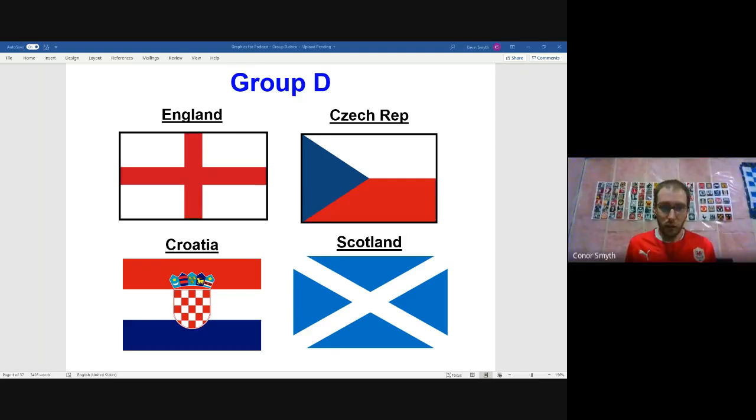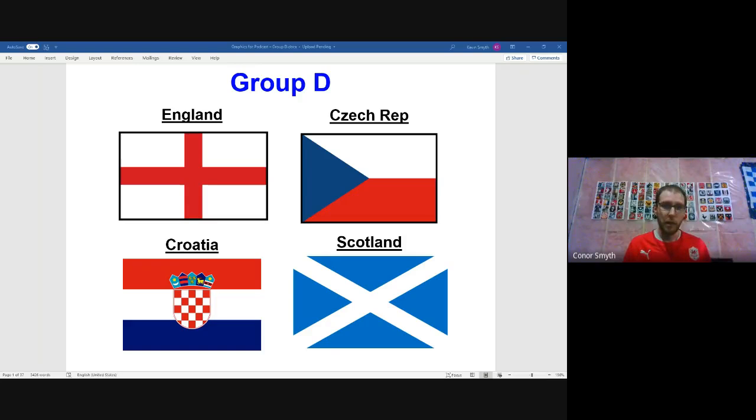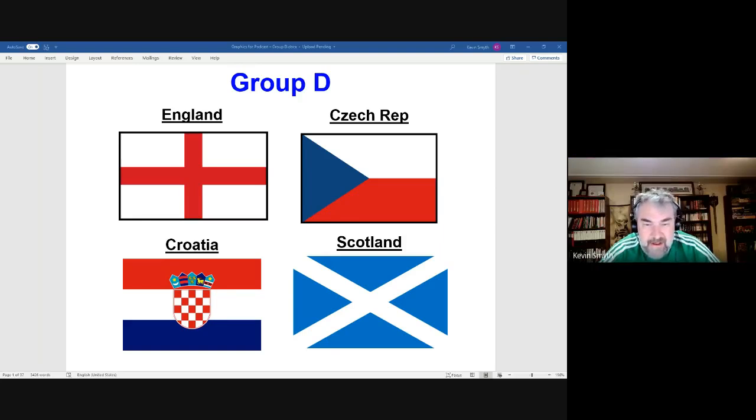Group D involves England, Croatia, Czech Republic, and Scotland. After making the semi-finals of the 2018 World Cup, England entered the European Championships on the back of their best tournament result since Euro 1996. Croatia went one better, reaching the World Cup final — their best result since 1998 — ending England's hopes in the process. Czech Republic are competing in their seventh straight Euros tournament, and Scotland are making their first appearance in a major tournament this century, having last qualified in 1998.